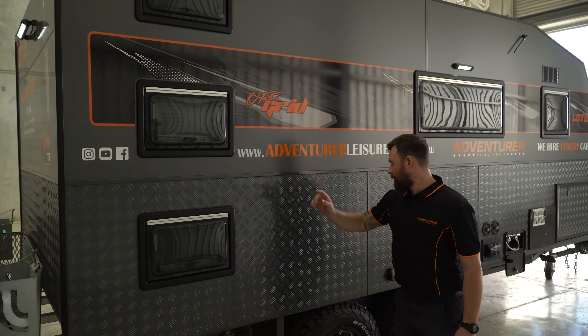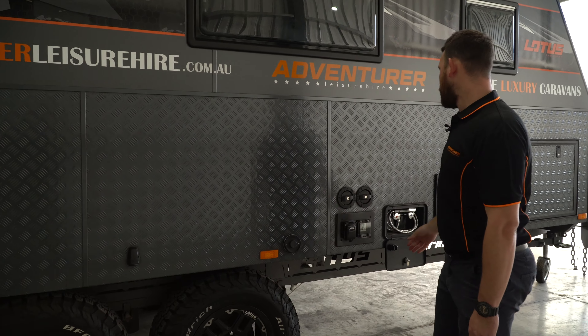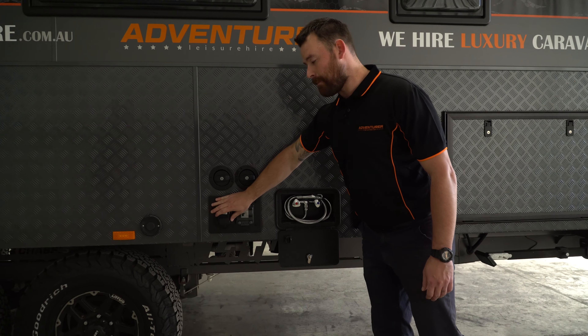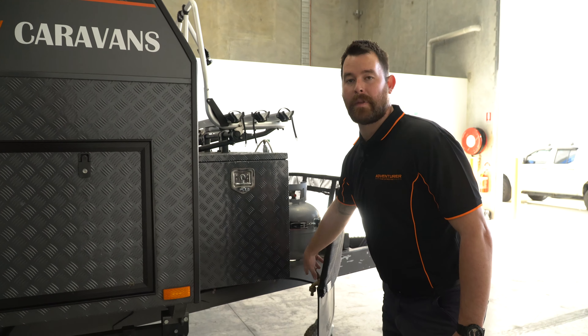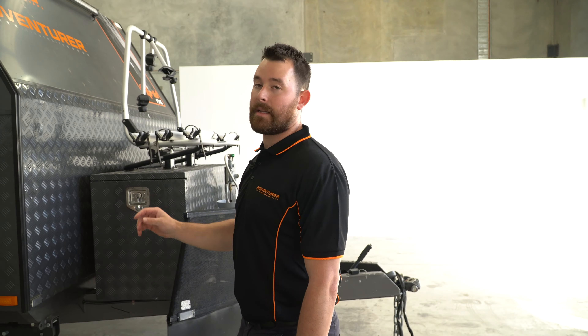There's a viewing window from each bunk on the inside, an auxiliary outside port, your water fill points, an outdoor hot water shower, as well as your 240 mains inlet and your circuit breaker. You've got your other storage drum here, an outside cold water tap, and on top of the van you've got solar panels — enough to stay off the grid — as well as your antenna.